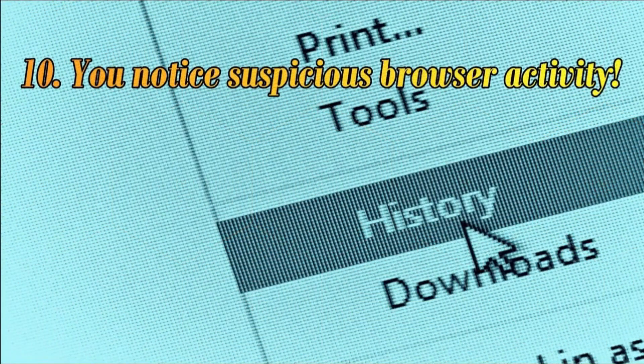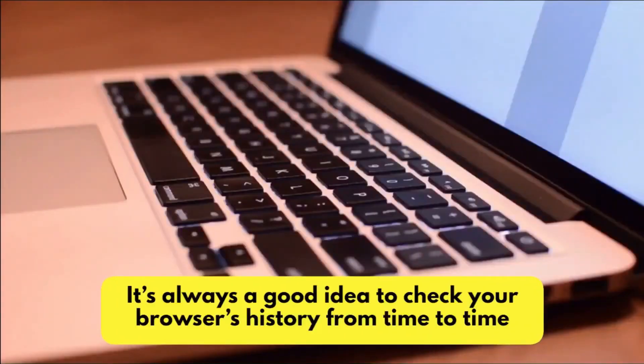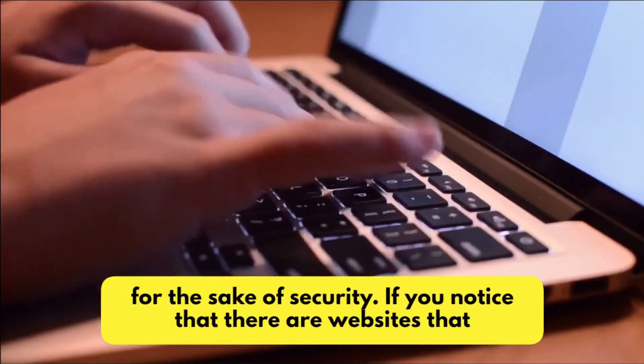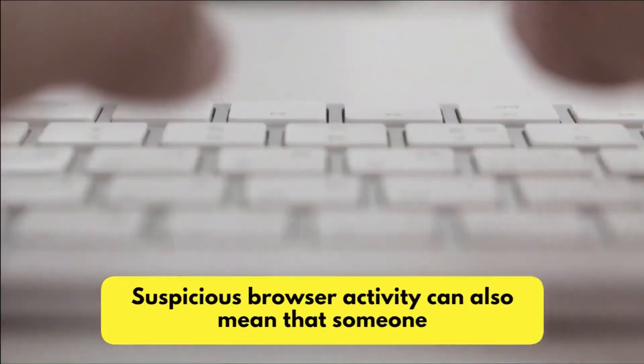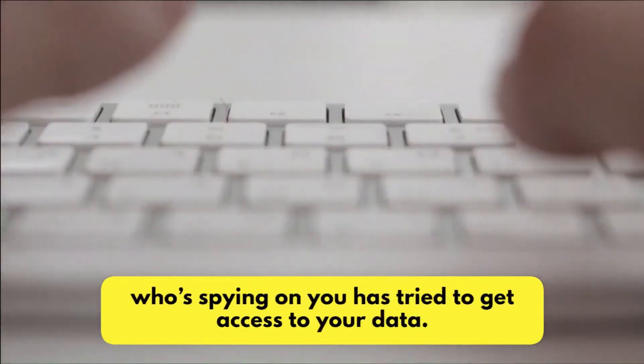Number 10: You Notice Suspicious Browser Activity. It's always a good idea to check your browser's history from time to time for the sake of security. If you notice that there are websites that you never went to, this might be a sign that you need to pay attention to. Suspicious browser activity can also mean that someone who's spying on you has tried to get access to your data.